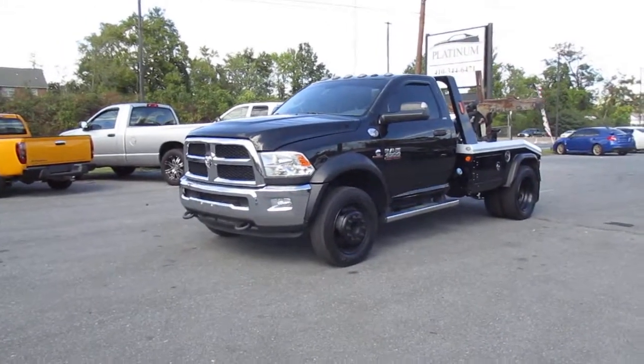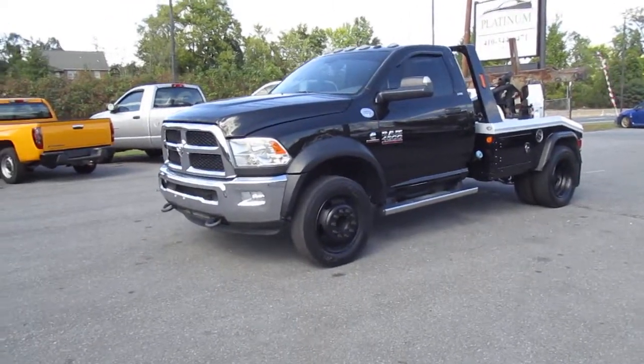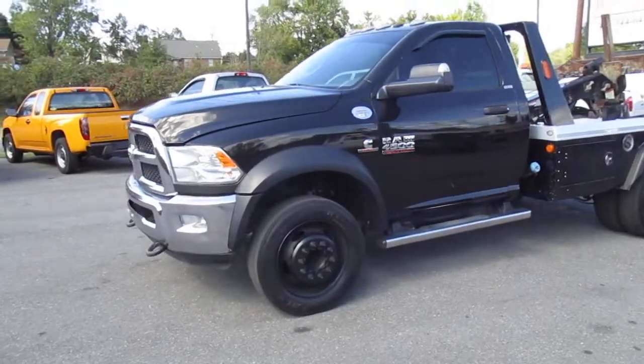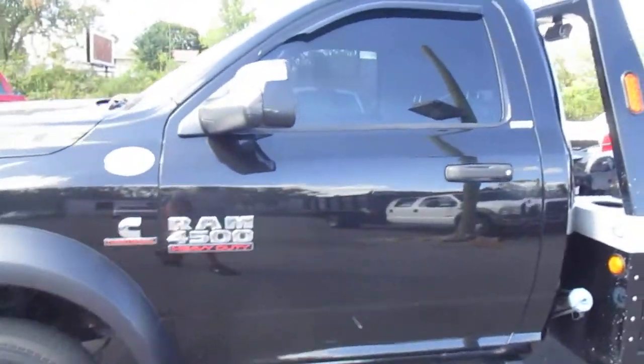Going up for sale today is a 2016 Dodge Ram 4500 SLT tow truck, powered by a Jerr-Dan bed and wheel lift. As we walk around, you'll see the body of this truck is in really nice shape. The paint's got a nice shine to it, maybe a few small minor imperfections, but overall a very, very solid truck.